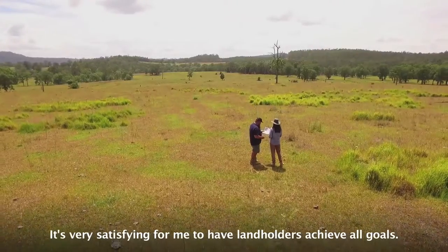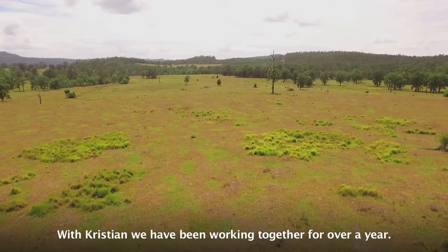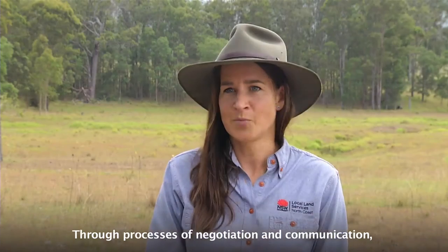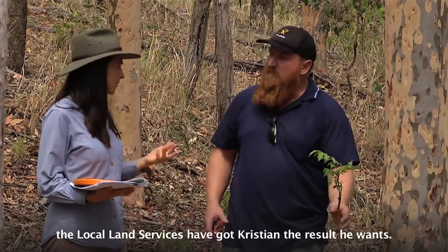He's trying to work best with what he's got, in a way that isn't going to degrade the environment. It's very satisfying for me to help landholders achieve all goals. With Christian, we've been working together for over a year. Through a process of negotiation and communication, Local Land Services have got Christian the result he wants.